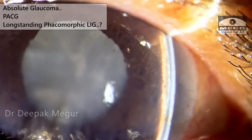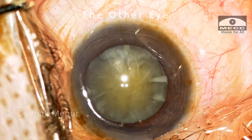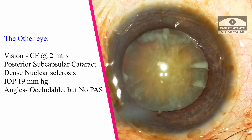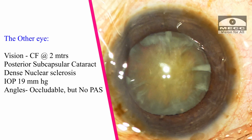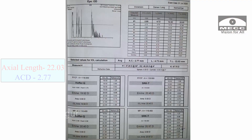The angles were closed with 360 degrees of peripheral anterior synechiae. The other eye had vision of counting fingers at 2 meters, with a posterior subcapsular cataract and dense nuclear sclerosis. The pressure was 19 mmHg, the chamber seemed acceptable and not very alarming. The biometry showed a marginally shallow anterior chamber and an axial length of around 22 mm.